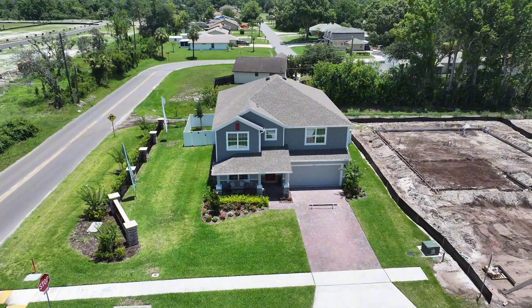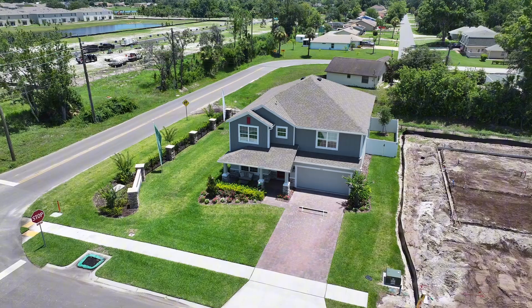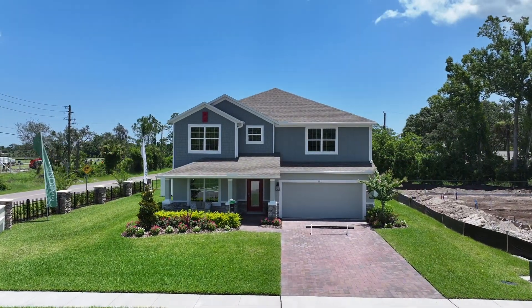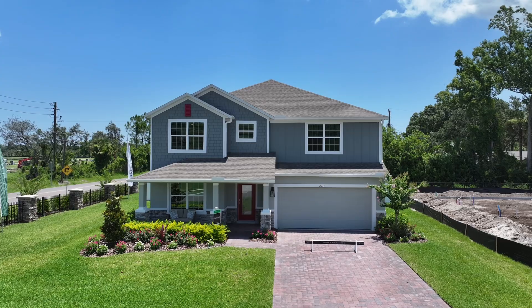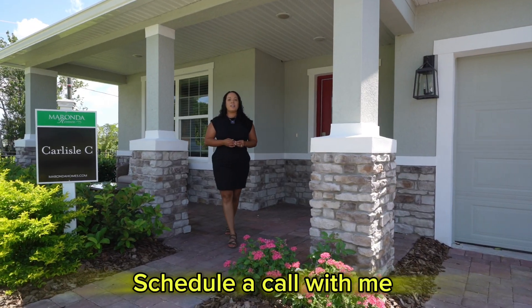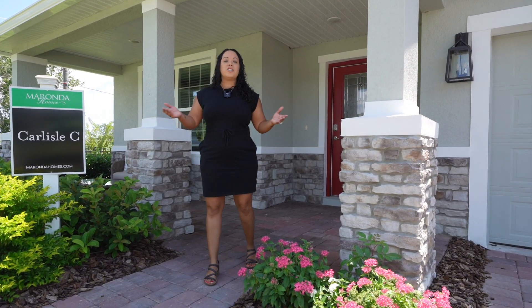Are you looking for a property that's close to the beach, but not exactly on the beach? Well, this is the video for you. If you are new here, my name is Michelle and I'm your Central Florida realtor. I'm here to help you with all of your relocation needs.